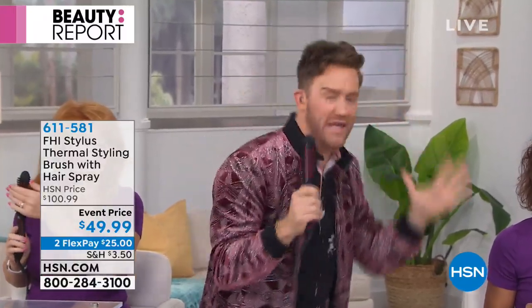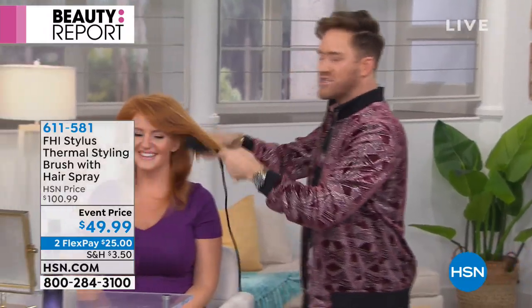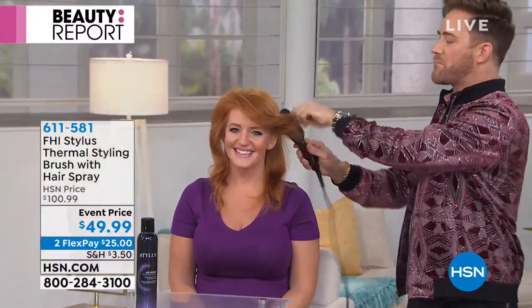I'm freaking out a little bit because we've never, ever, ever, ever had this styling brush this low before. So ladies, if you've seen us on air with this before and you've thought about it, tonight is your night. I'm going to show you how it works. Tabitha is going to start just smoothing, just brushing her hair. Ladies, if you can brush your hair — you've heard us say it before — you can style. Because of this swivel cord, boom, you get waves, you get curls, you get smooth, you get flip. You get to revitalize that blowout in two seconds just by brushing your hair. The technology is insane.